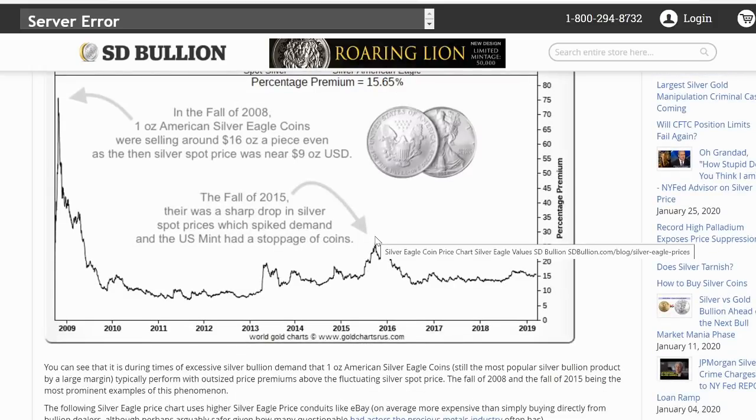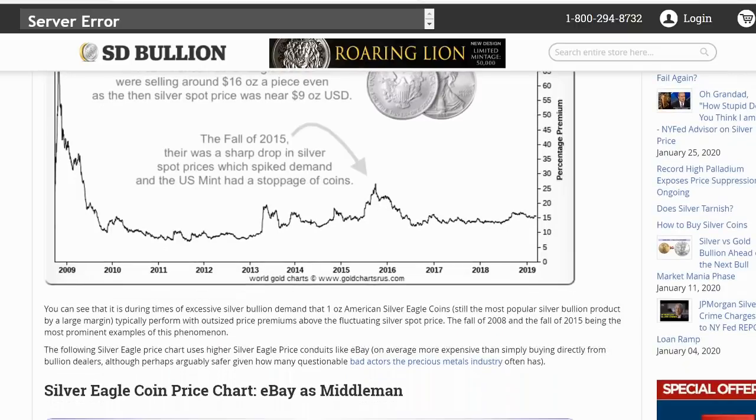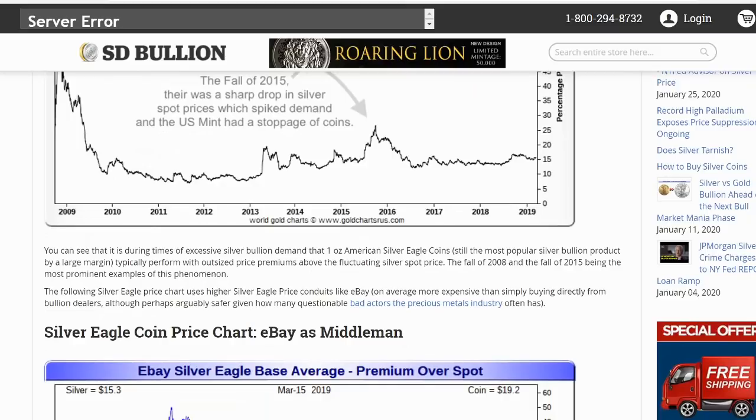In fall of 2015, there was a sharp drop in silver spot price which spiked demand, and the U.S. Mint had a stoppage — they were basically bottlenecked. During times of excessive silver bullion demand, the one ounce American silver eagle coin, still the most popular silver bullion product by a large margin, typically performs with outsized price premiums above the fluctuating silver spot price. The fall of 2008 and the fall of 2015 are the most prominent examples. The following silver eagle price chart uses silver eagle price conduits like eBay — on average more expensive than buying directly from bullion dealers. Plus you have to add that 13% — some power sellers can get by with a little less — but perhaps arguably safer given how many questionable bad actors the precious metals industry often has.